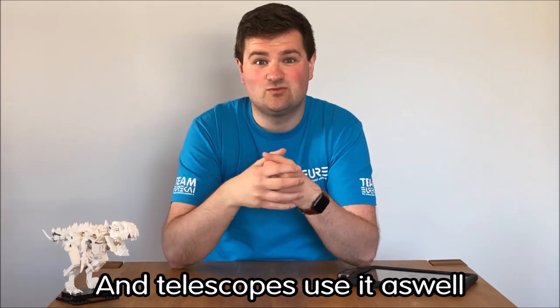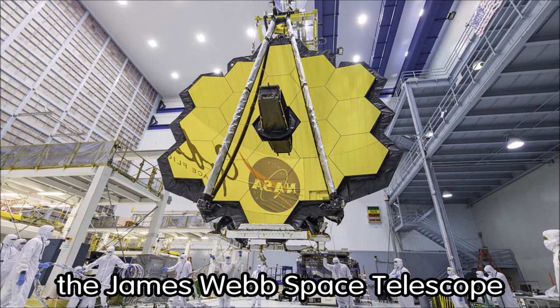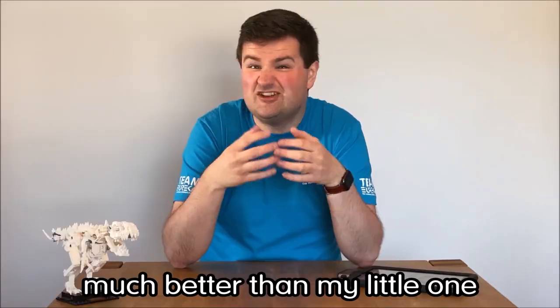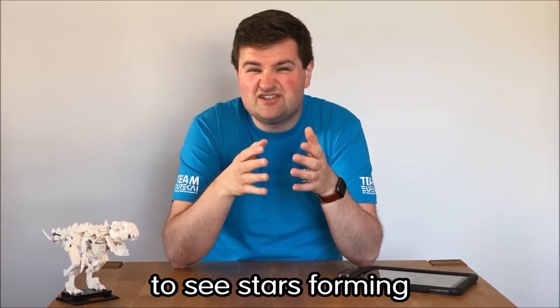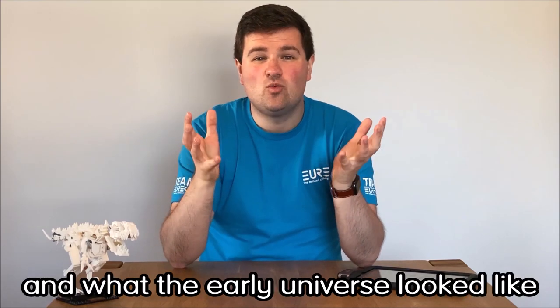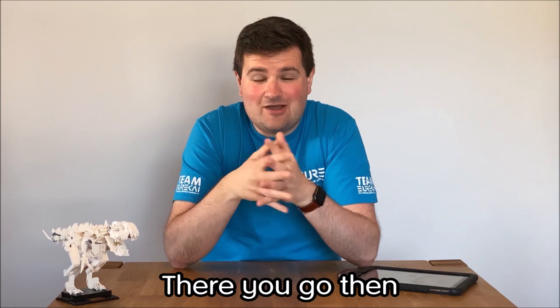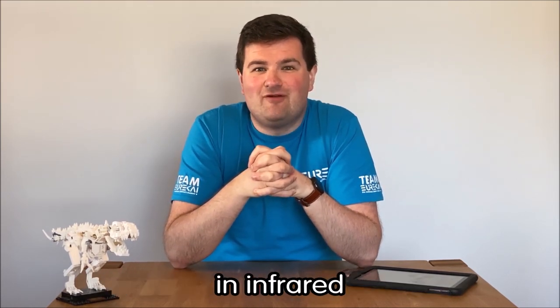Telescopes use it as well. Next year we're planning to send up the James Webb Space Telescope, and it has a big infrared camera that's much better than my little one. It's going to use that to look through nebulas and dust clouds to see stars forming and what the early universe looked like. There you go — there's a little bit of a taste of what the world looks like in infrared.